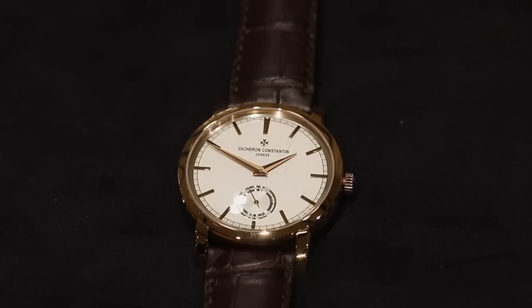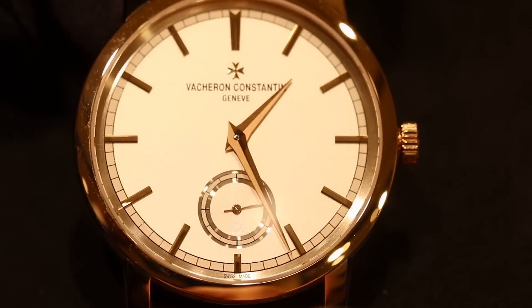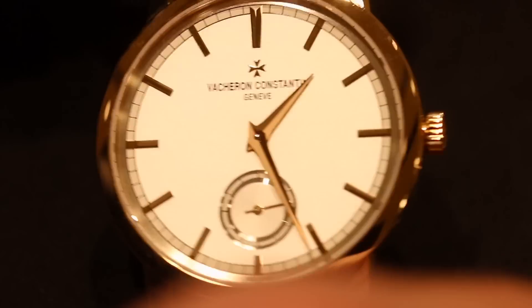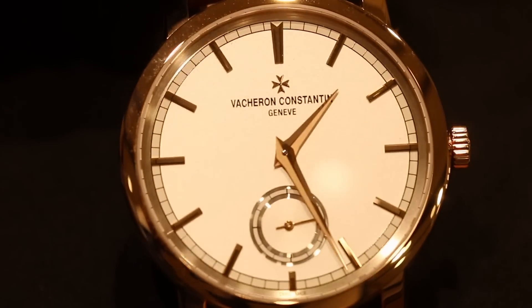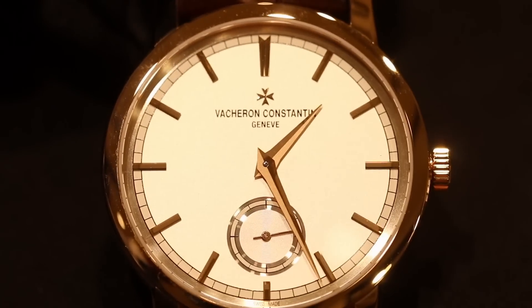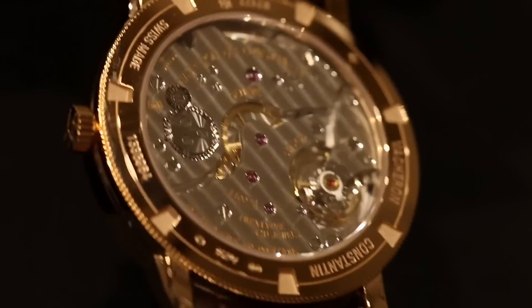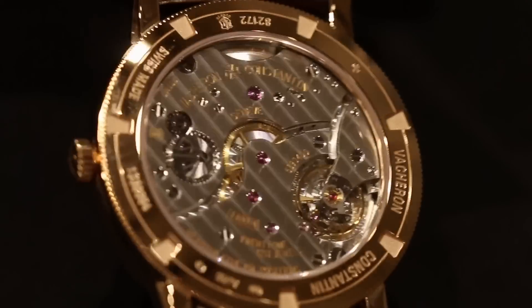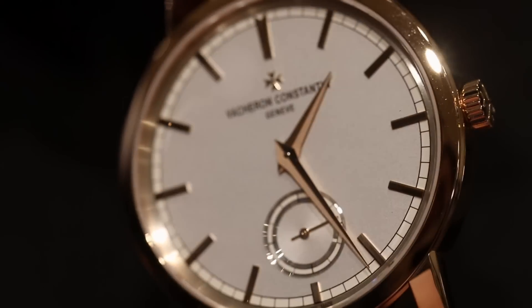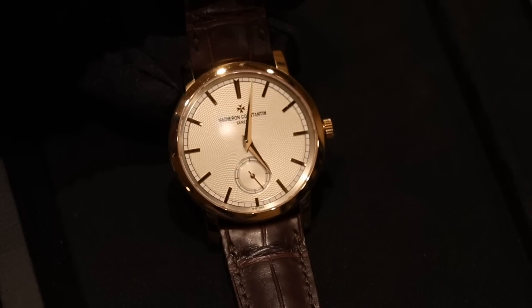In addition to Patrimony, we have a second classic line, which is the Traditionnelle. As the name suggests, this is a very classic, very Geneva-styled collection, whose design takes its roots in creations from the brand in the 1930s, 40s, and 50s — notably on the dial. The dial looks very simple: we have indexes set on the dial and a silver background. However, we have up to five different finishings on the surface of the dial. Depending on how the light catches the surface, the reflection will be different — this is the kind of sophistication we are looking for when we design classic watches at Vacheron Constantin.